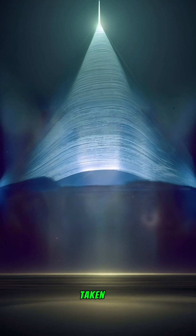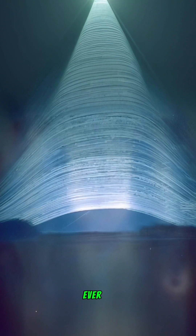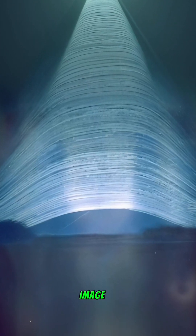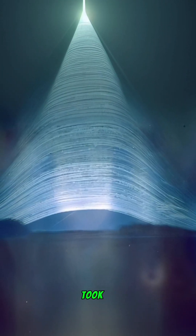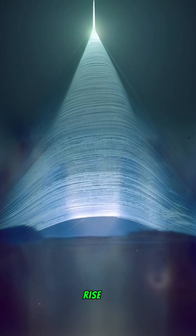The longest exposure photograph ever taken: this incredible image was captured using a simple pinhole camera made from a beer can lined with photographic paper. It took eight years to create, and this artwork beautifully captures the rise and fall of the sun over nearly a decade.